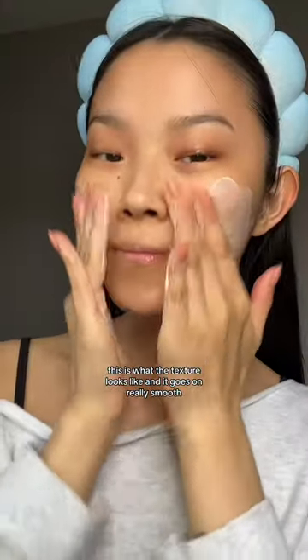This is what the texture looks like, and it goes on really smooth. I accidentally applied a bit too much, but it honestly blended in really nicely.